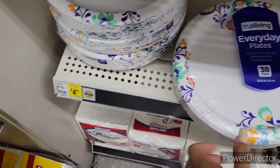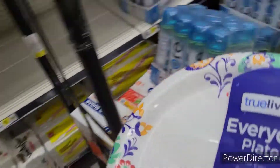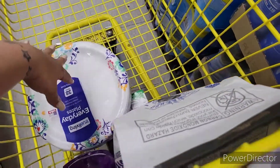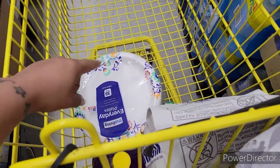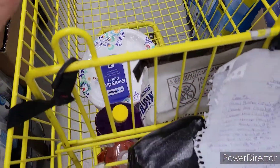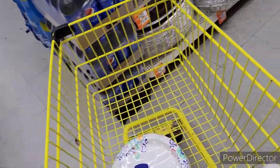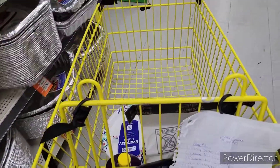Then lastly, we're going to pick up the Everyday Plates, priced at $4.95. This should total me over $25, so I'm able to use that $5.25 for this week. Let's go ahead and jump into the second deal.